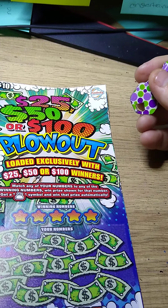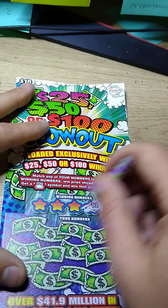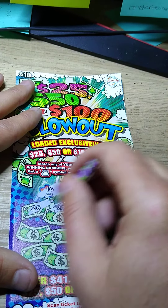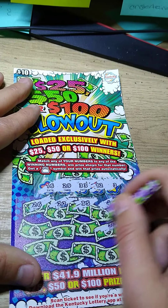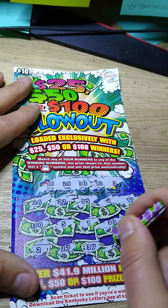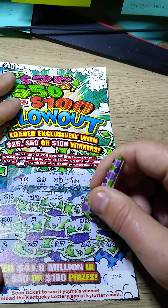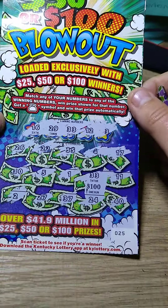Next ticket is the twenty-five, fifty, one-hundred dollar Blowout. Match a number or a money bag — you can only win twenty-five, fifty, or a hundred. I've never won anything but twenty-five, so let's see if I can mix that up. Three, twelve, thirty-three, twenty-nine, sixteen, twenty-six, twenty-two, thirty-five, four, seventeen, eleven, thirty-three — we do have a win! One, five, thirty, two, twenty-seven, thirty-seven, twenty-four, forty — only one match. Let's see if it's something good. Big zeros — a hundred dollar win! As I just said, I've never won more than twenty-five. I love it — thirty-three is a hundred dollar win, fantastic. Great session!